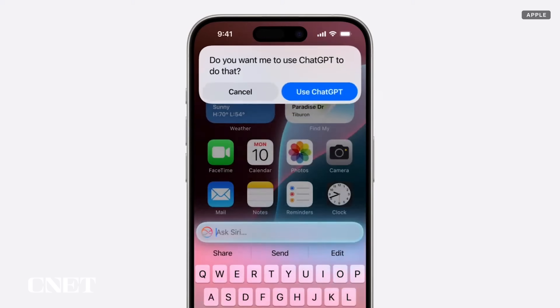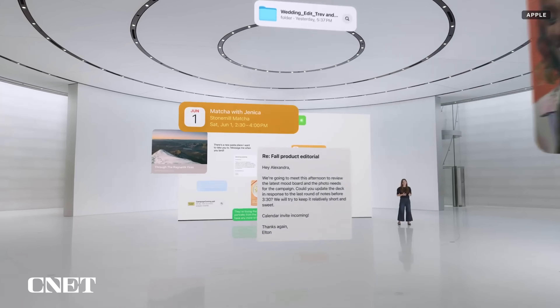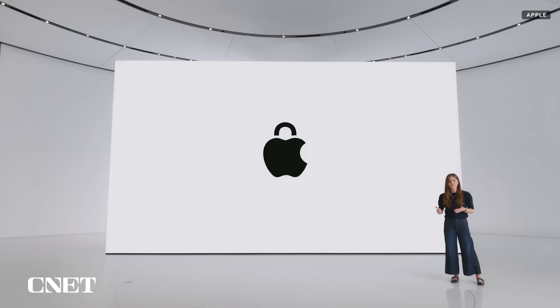It still asks your permission first before sharing your information with ChatGPT. Apple hasn't released all the details yet about how the relationship between the two works, but it does seem like a step in the right direction when it comes to AI and privacy.